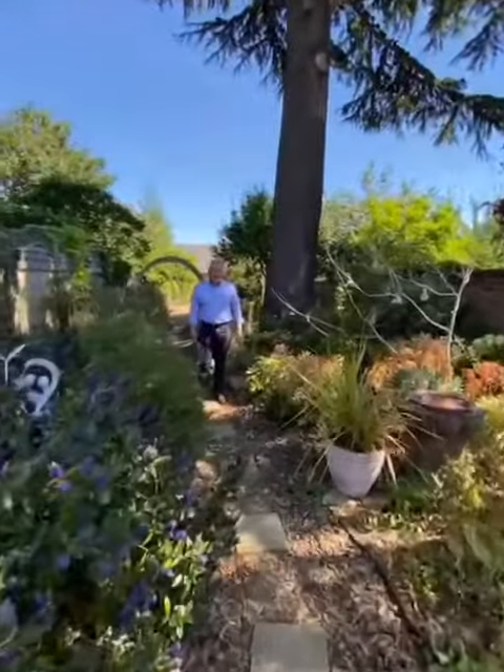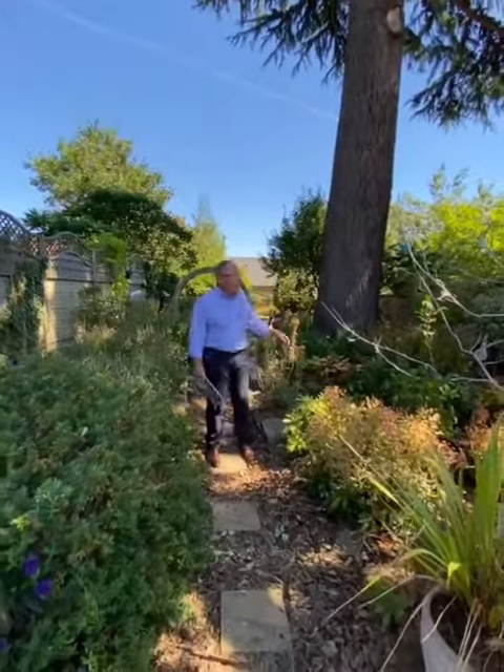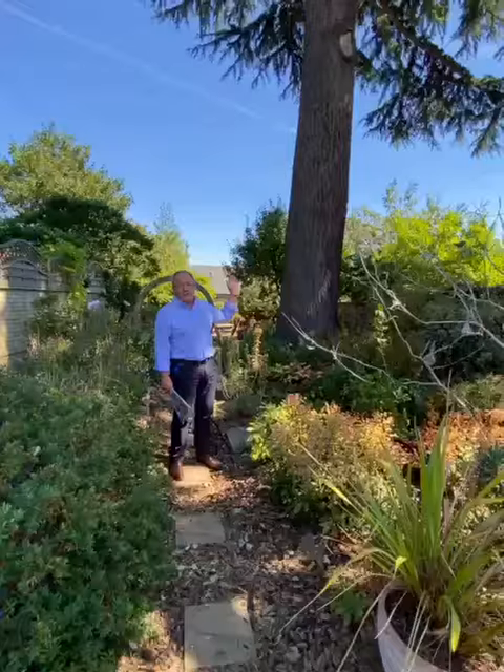Here I am standing in the shade of these two fabulous specimen trees. This one's a very tall poplar, and here we've got a magnificent specimen cedar.